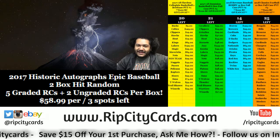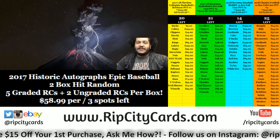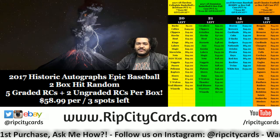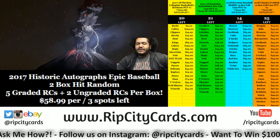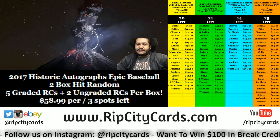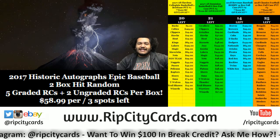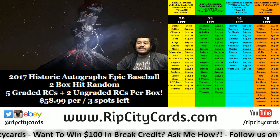Yo, what up everybody, Cardboard Moses here, welcome! Feeling good, feeling great — even though there's a volcano in the background looking pretty hectic. Mother nature will be mother nature, and it's in my nature to bring you some hotness right now. I'm gonna bring you some full case hotness: 2012-13 Limited Basketball, full case mojo PYT number 69.